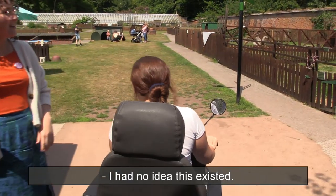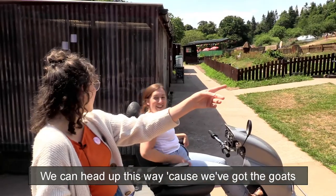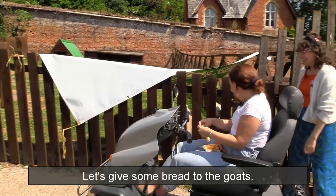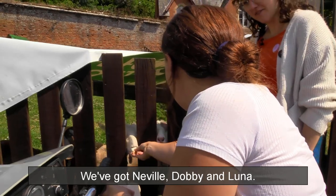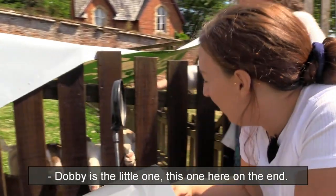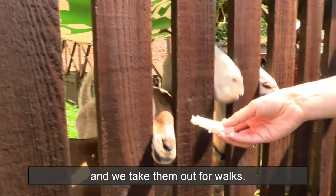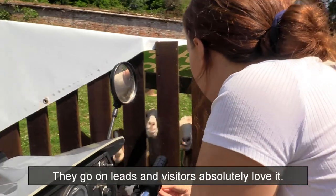I had no idea this existed! We're doing a little tour of the grounds — we can head up this way because we've got the goats and we can go and see Tessa on the way. Let's go see the goats! So we've got Neville, Dobby and Luna in here. Dobby is the little one on the end. They're all very friendly and we take them out for walks — they go on leads and visitors absolutely love it. They're gorgeous.